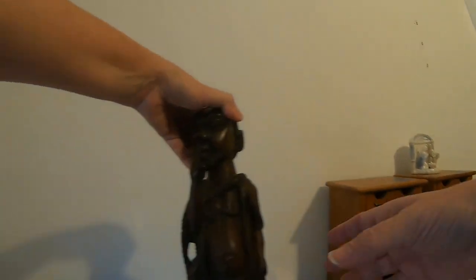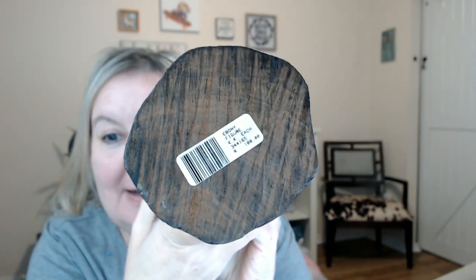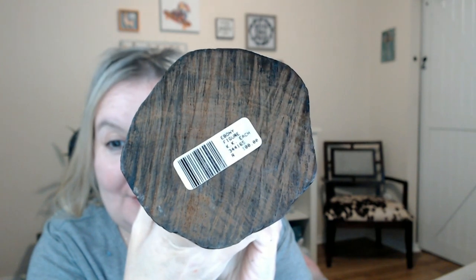I kept looking around the room and wasn't seeing too much of anything else, but then I noticed this statue. Look at that — he's like an ebony figure, I think he's African. I think you can put incense in there. He's cool, and his tag on the bottom suggests he was originally a hundred dollars. He's solid and super heavy, but for two dollars I just could not leave him behind.